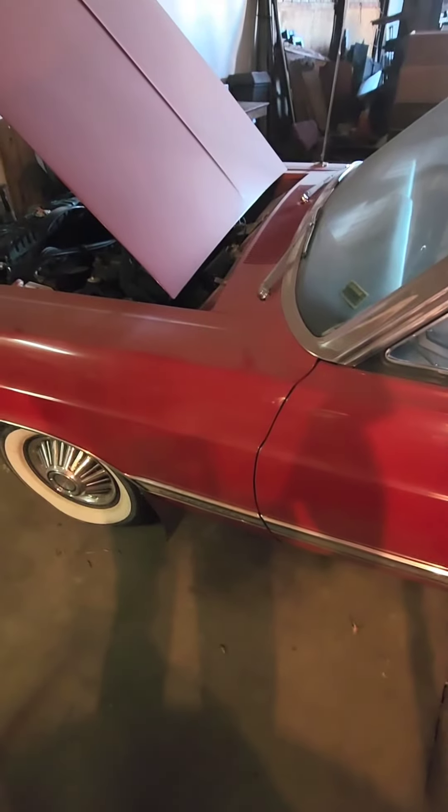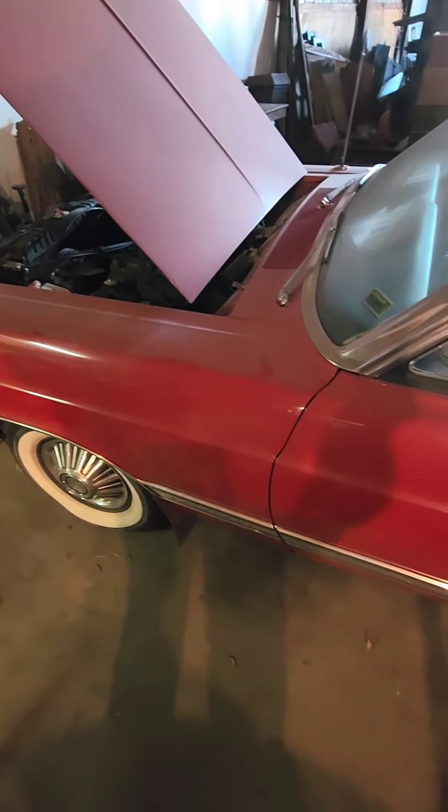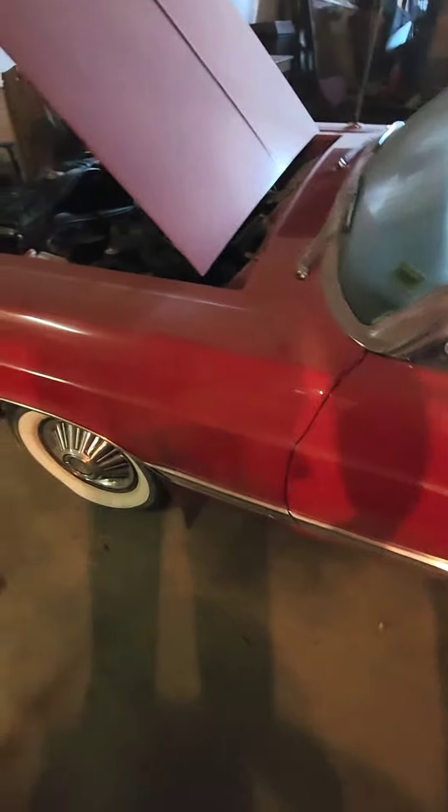So it's turning over good. It fired up a little bit, but it didn't sound like it's getting much for fuel. So I'll check it out here.